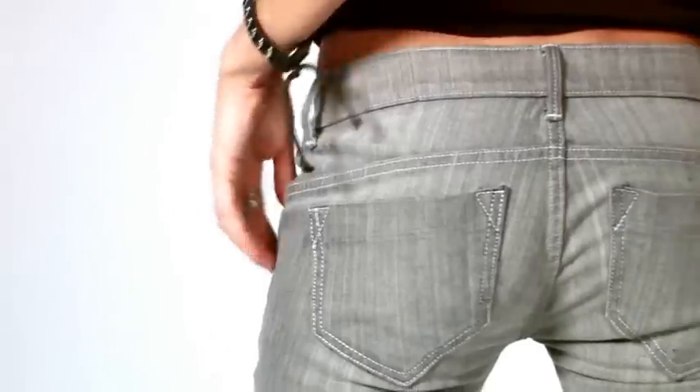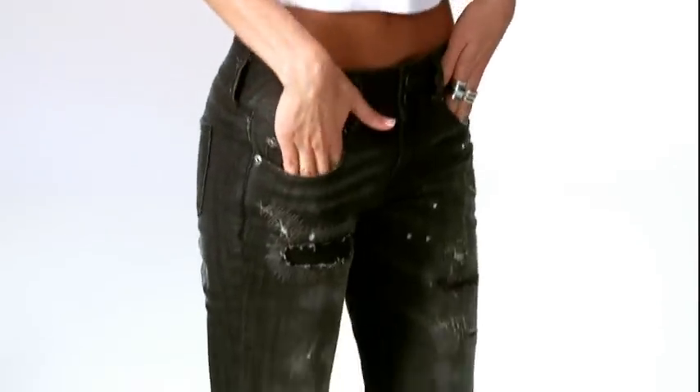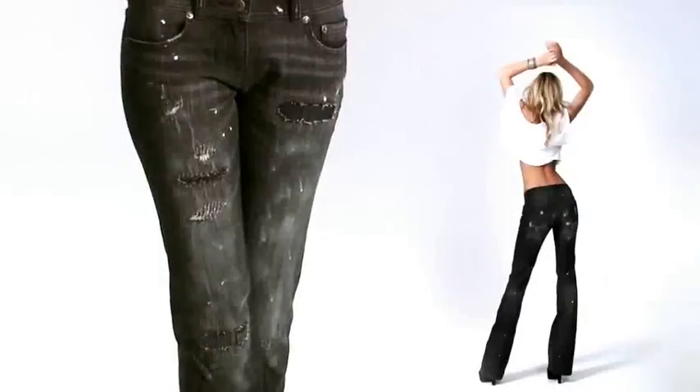Grey is the new black. All the bombshells are wearing it. The details — it's kind of very rock and roll. It's unique, you know, a lot of studs. And it's not too much, just the perfect amount to make you feel sexy, rocket chick. It's a great excuse to buy a new pair of jeans.